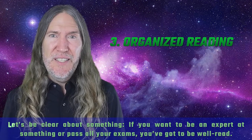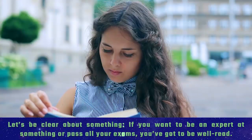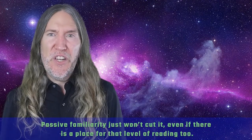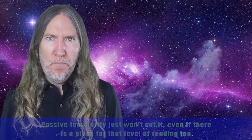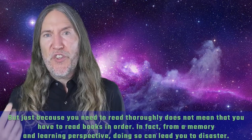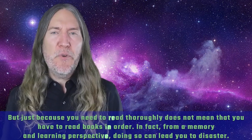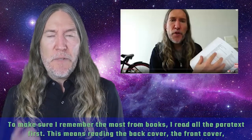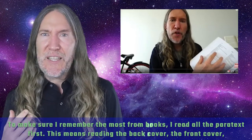Number three: organized reading. If you want to be an expert at something or pass all your exams, you've got to be well-read — passive familiarity just won't cut it. But just because you need to read thoroughly does not mean that you have to read books in order. In fact, from a memory and learning perspective, doing so can lead you to disaster.